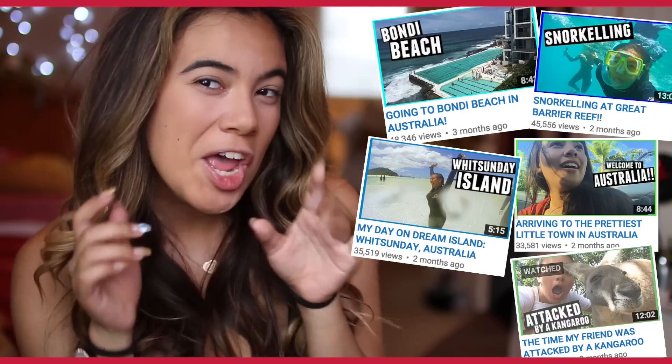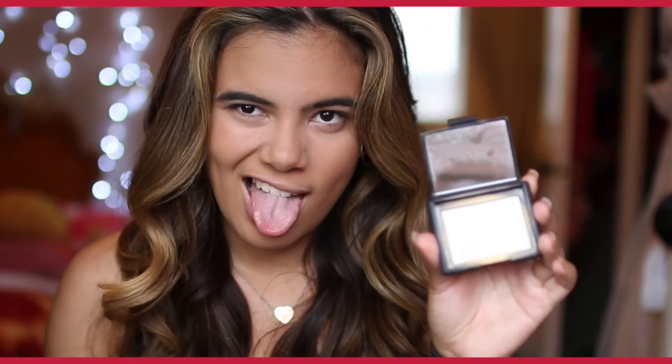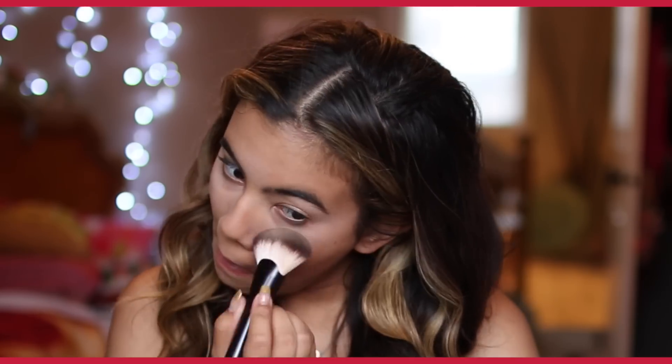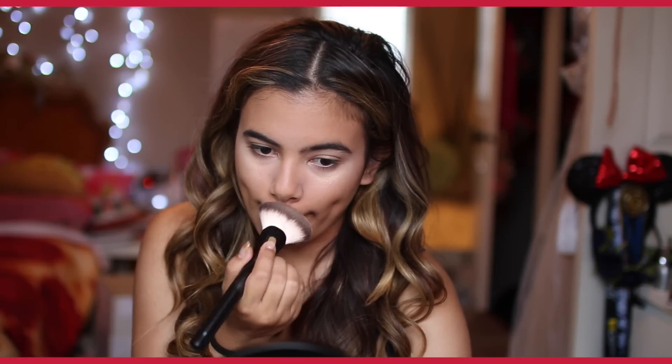If you guys want to see my vlogs for Australia and New Zealand, the channel will be linked down below. Now for those highlights — that glow. I'm using an illuminator. I like this one because it has little gold sparkles in it. I'm going to be using this illuminator and putting it on the high points of my cheekbones. I like to use a really dense brush. I'm also going to be putting it on my cheekbones, my cupid's bow, my chin, and very very little on my forehead.